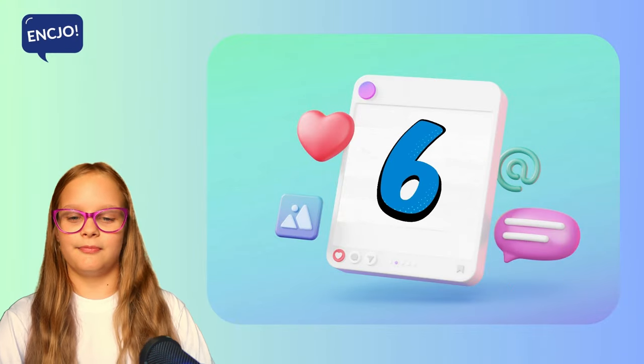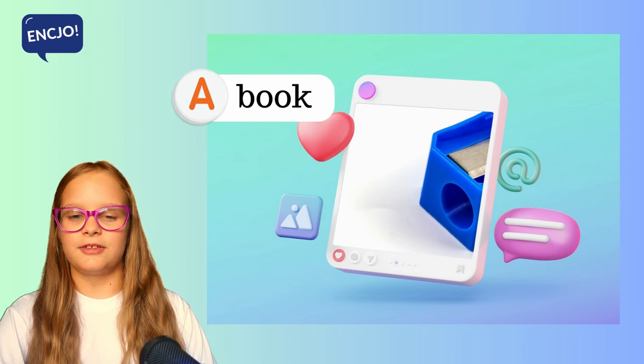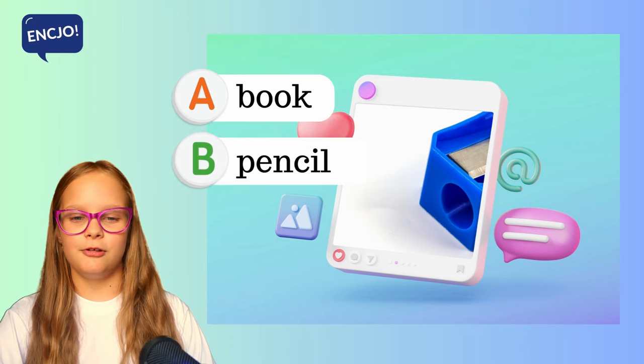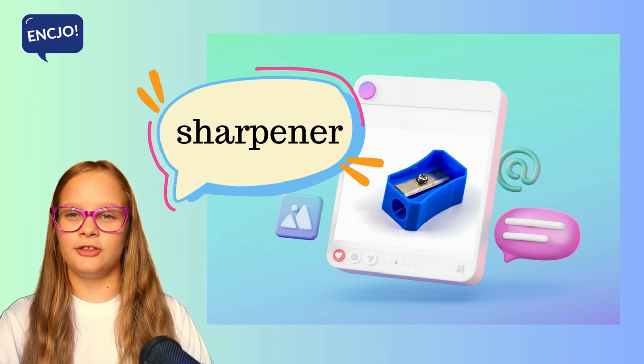6. What is it? Is it a book, a pencil or a sharpener? It's a sharpener.